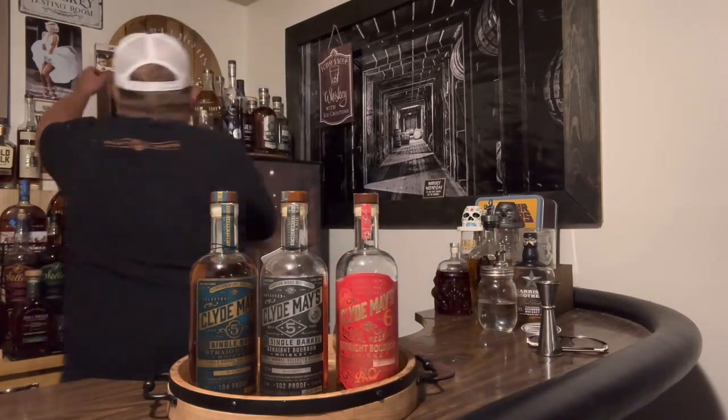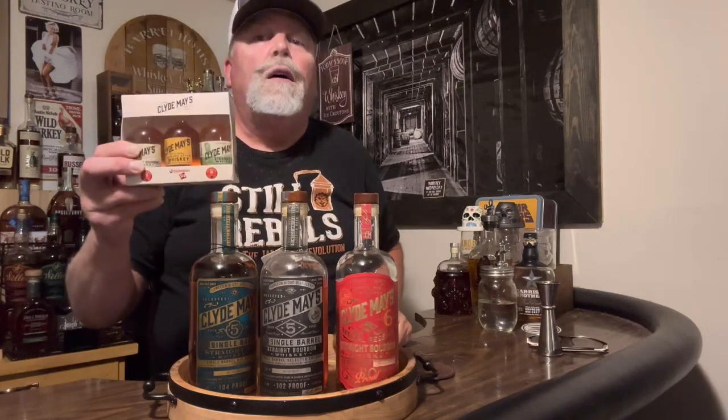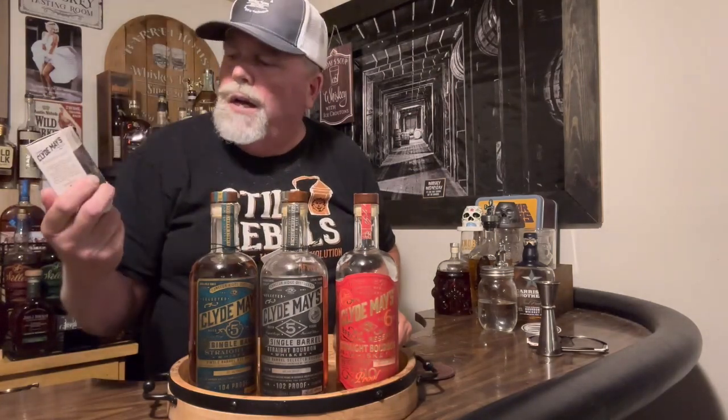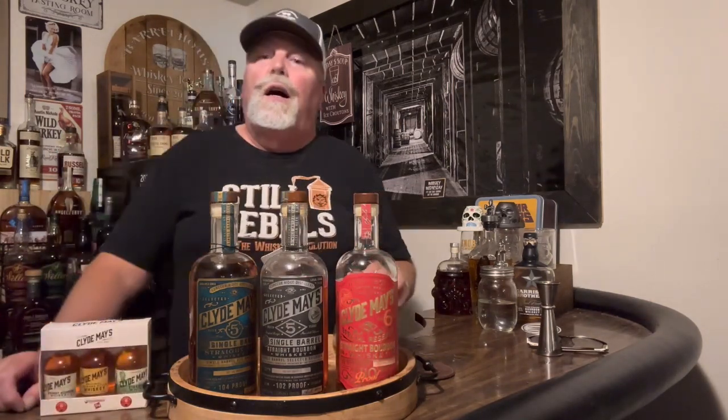I also have this little sampler pack of Clyde May's that I found in Wyoming — look for that hunt day video in Wyoming coming soon. I want to get the 93 proof ones I haven't bought yet. We're doing the full Clyde May's line — it is a must-have. Put it on a shelf, in a glass, in your collection. This drinks like a hundred dollar bourbon. These two single barrels you can find as store picks — they're only about forty dollars.